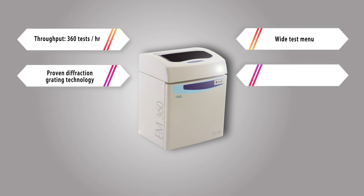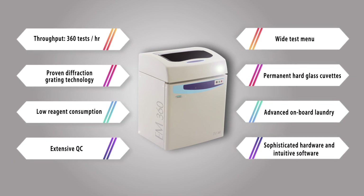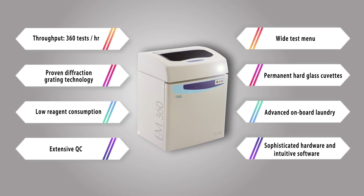Experience assured performance, quality, and convenience with the EM360 from the TransAsia Erba Group.